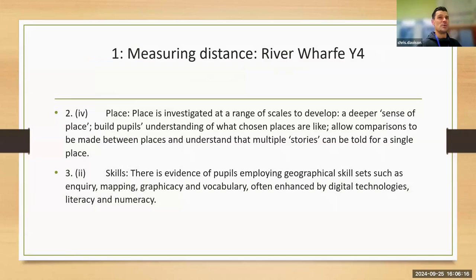The first thing we did is, in Year 4, we measured the River Wharfe and we used Digimap to do that. The reason being, in the GA guidance it suggests that we investigate a sense of place. As you can see on screen, there are two pointers: you investigate things at a range of scales to develop a deep sense of place, and it builds children's understanding of what their places are like.